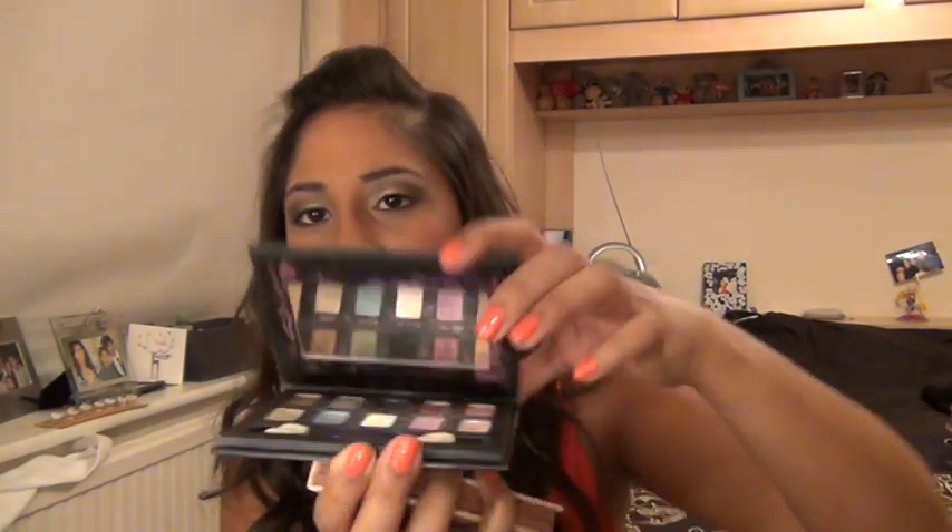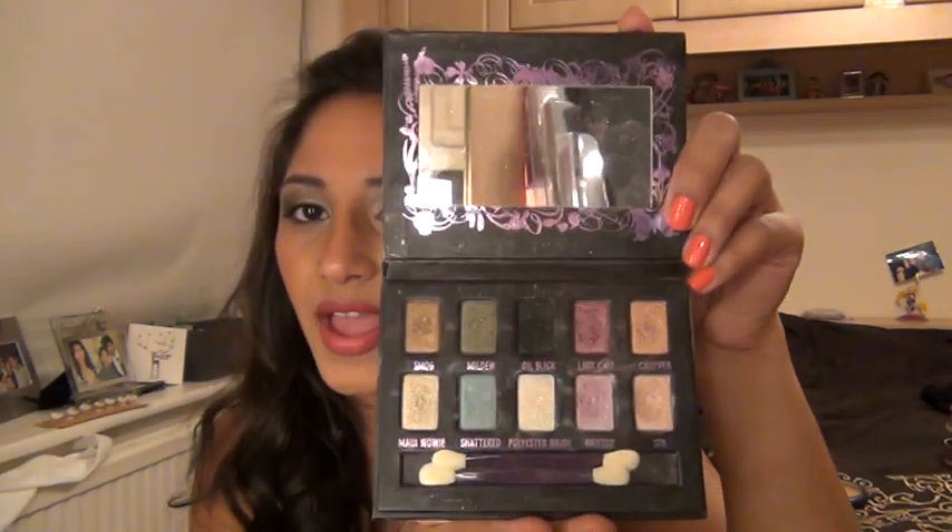There's also a concealer which is a bit too light for me but I can use it as a highlight. And then for a bit more colour in the evenings, I'd go for my Urban Decay Ammo palette. I get so much use out of this because it's so versatile and it just does so much stuff and I love it. So they're the only two palettes I took with me.